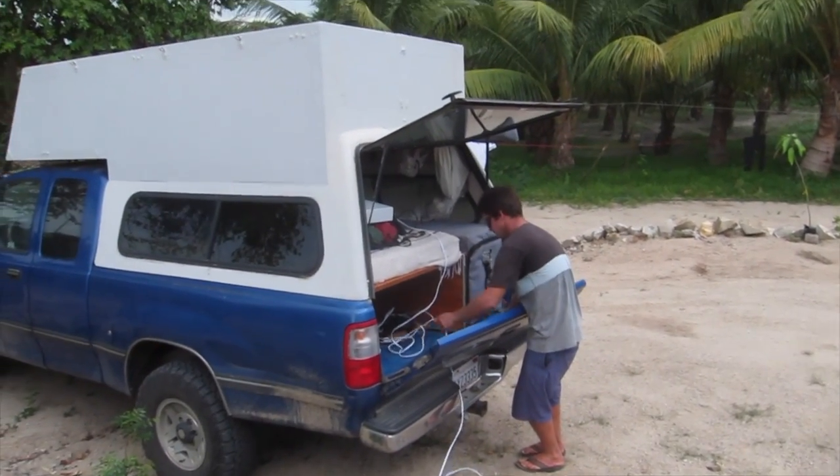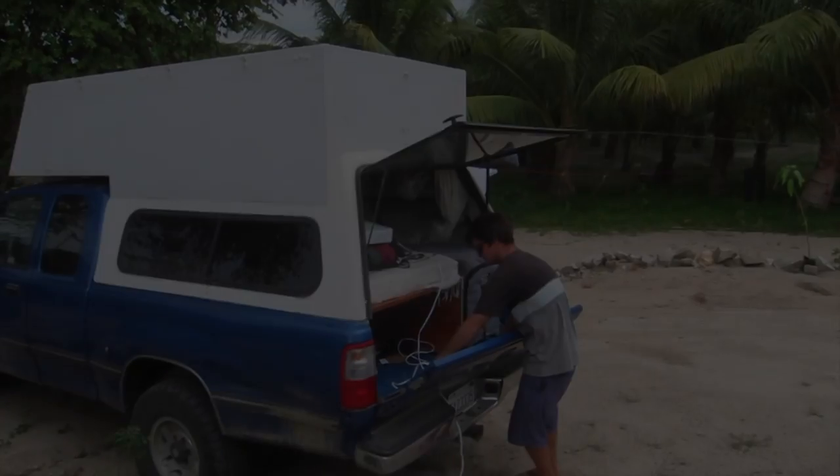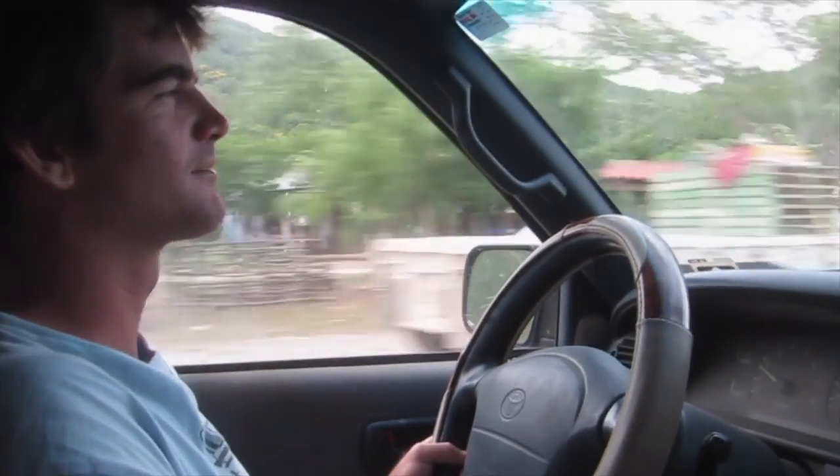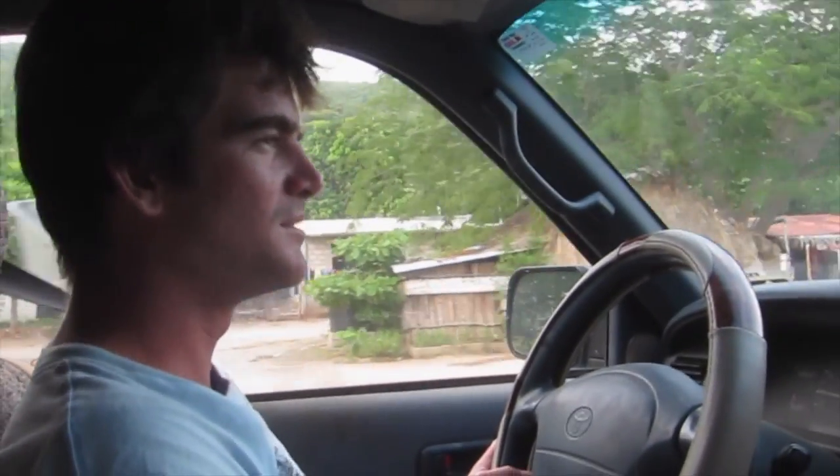So why did we leave Barra de la Cruz so suddenly? I really wanted to go there because I'd seen videos and it just looks like really good surf, so even though I knew it was going to be a bit more crowded than some of the other places we've been...